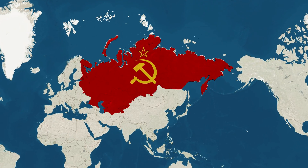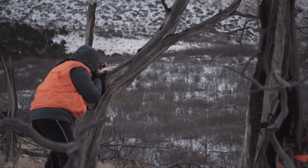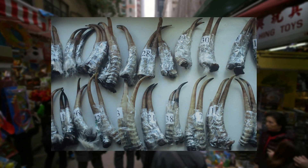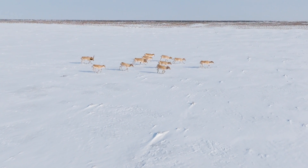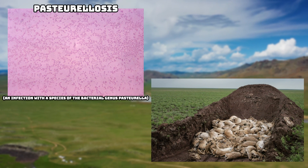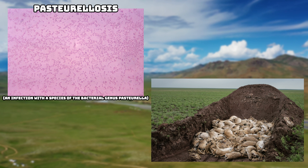Their population declined massively following the collapse of the USSR, as this led to uncontrolled hunting, and this wasn't helped by the fact that they were used in Chinese traditional medicine. After protections were put in place, this animal started to bounce back, but this wasn't helped by a mass die-off in 2015. A bacteria wiped out almost 200,000 of these animals, but thankfully the saiga was not ready to give up.